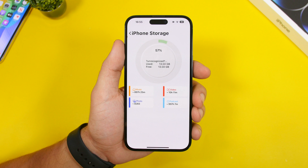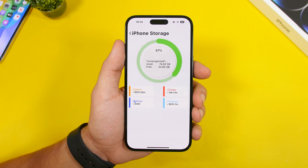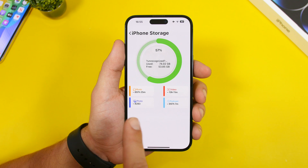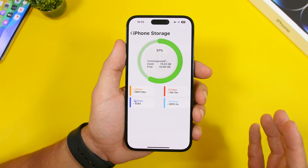It does the same for iPhone storage: it shows you your storage and with the free space available, it will show you how many hours of music you can store, how many photos, how many hours of podcasts, or how many hours of video.